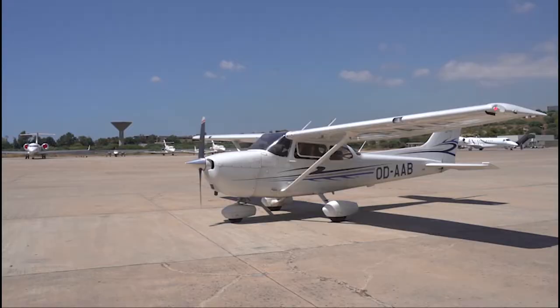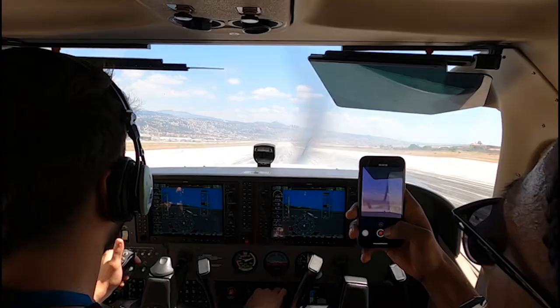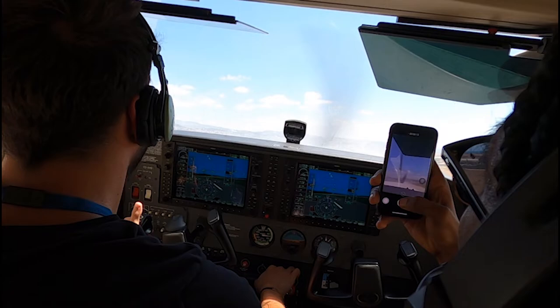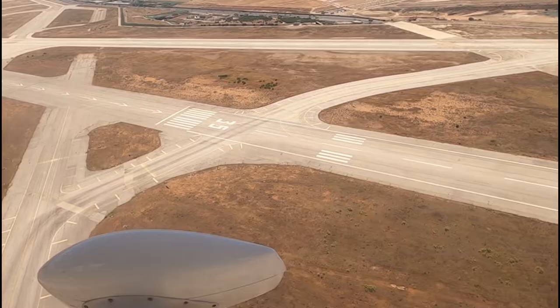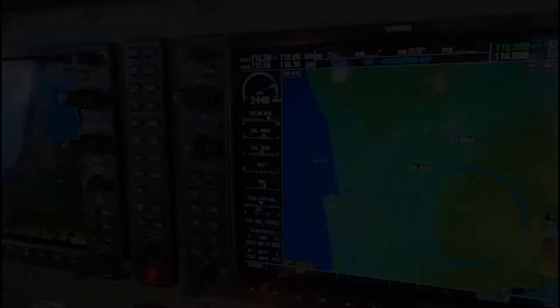Speed callouts during the takeoff roll: 2, 3, 4, 5, 6, 7, 8, 9, 10, 11, 12.